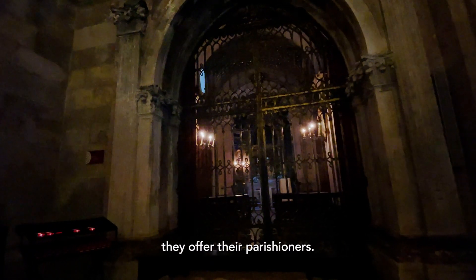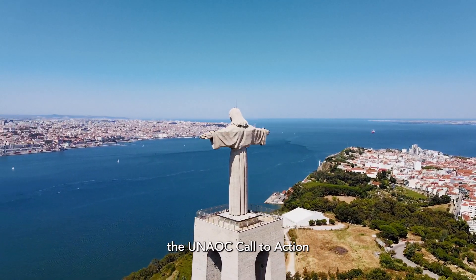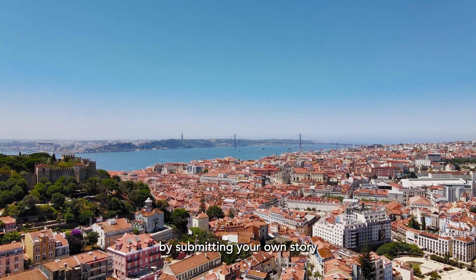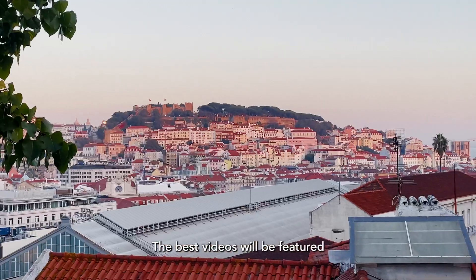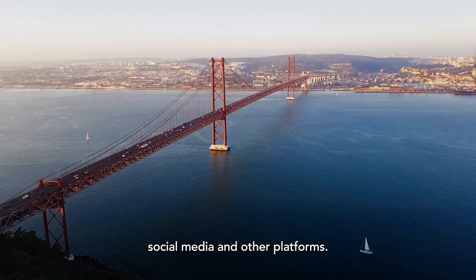From Lisbon's Cathedral, I encourage you to join the UNEOC call to action and stand for Safe Worship by submitting your own story through the campaign's website at ForSafeWorship.org. The best videos will be featured on their website, news stories, social media and other platforms.